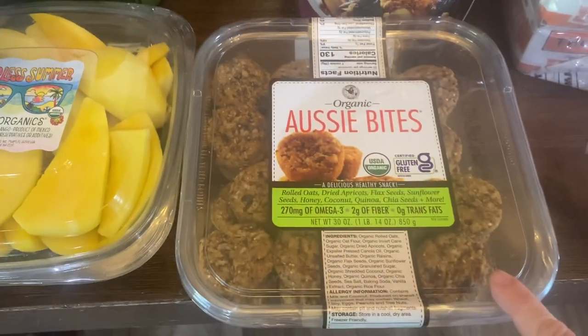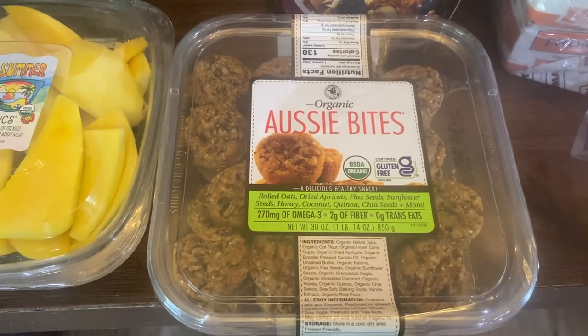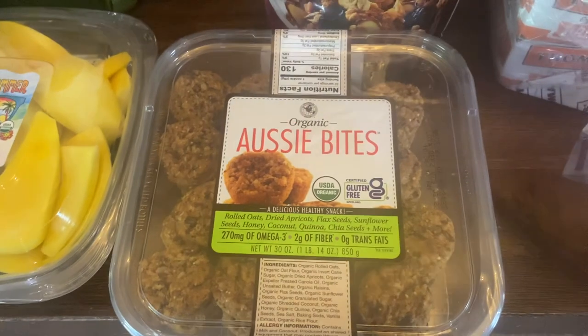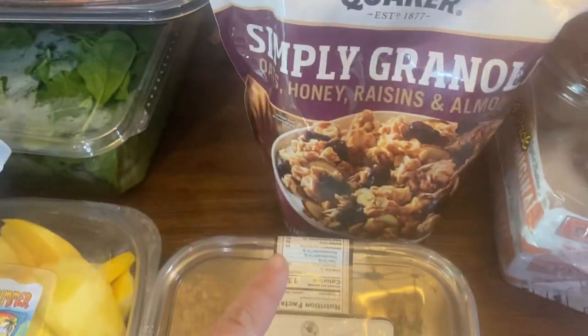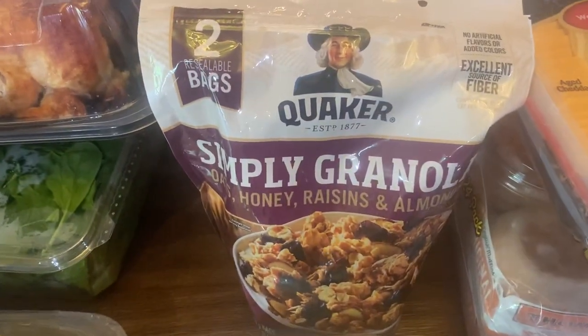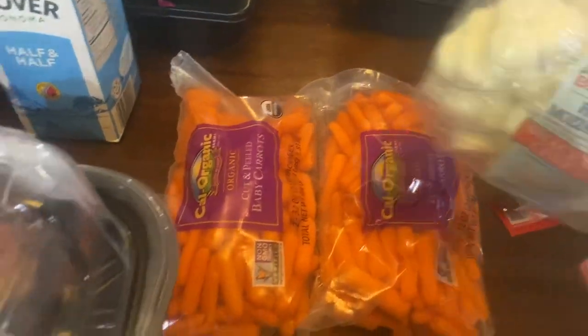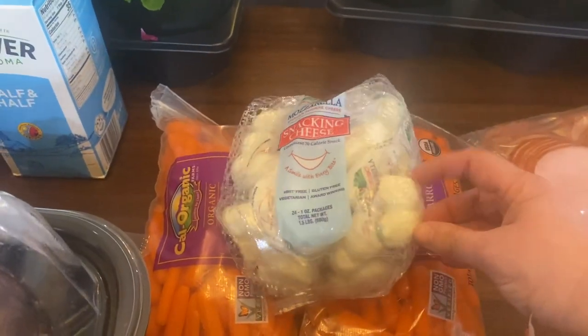Some spinach, two packages of turkey. These Aussie Bites — we love these. You can keep them in the package and they last for a really long time. They're great for school lunches, good for a quick healthy-ish sweet snack. And this granola — it's great with yogurt, it's good with milk. My boys love that, all of us love it actually.